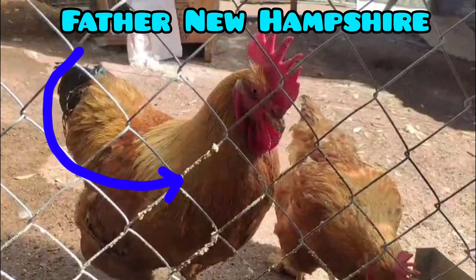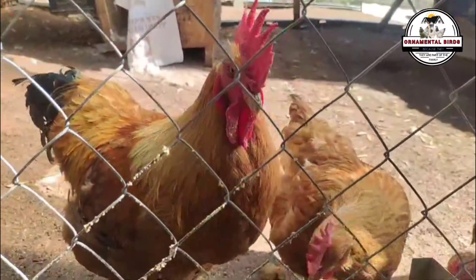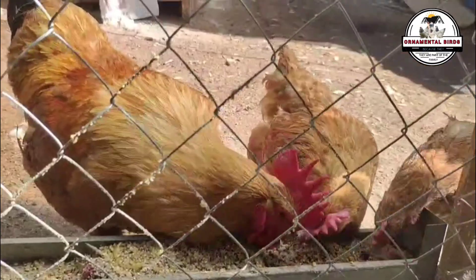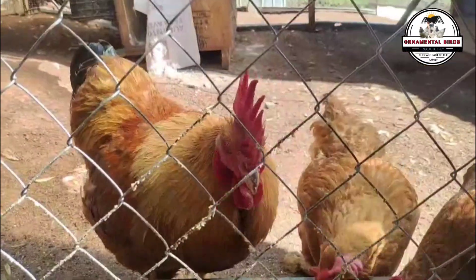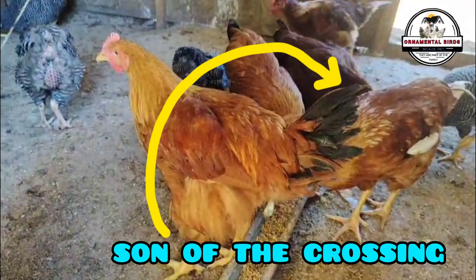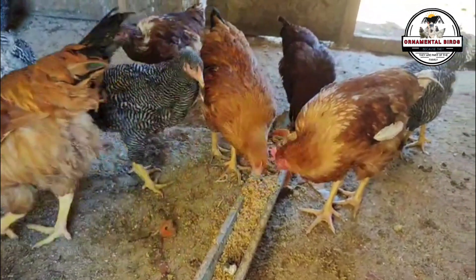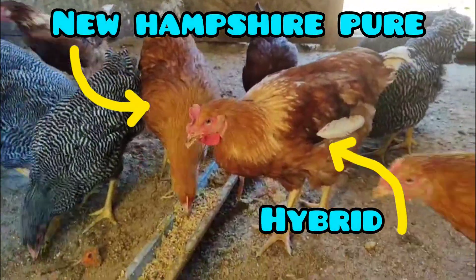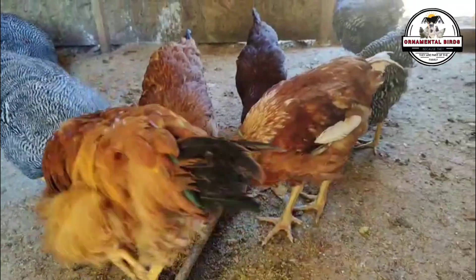In this case, the isobrown rooster, although coming from a high production line, is not genetically designed to transmit that high production in the same way as an isobrown hen. The productivity of the daughters in this cross will be lower, leaning more towards the production range of a pure New Hampshire, or perhaps slightly higher due to the influence of the isobrown father. Knowing this, let's fully delve into the main cross of this video: a New Hampshire rooster with an isobrown hen.